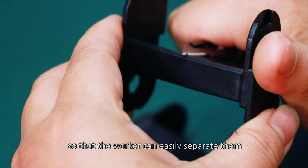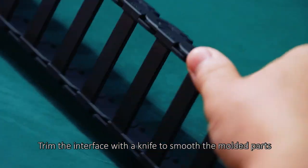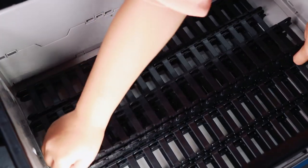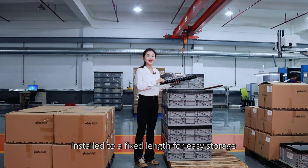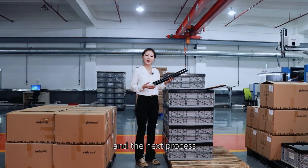The chain links are separated so that workers can easily handle them, and they are lined along the motor path. They are then installed onto a feed link for easy storage and the next process.